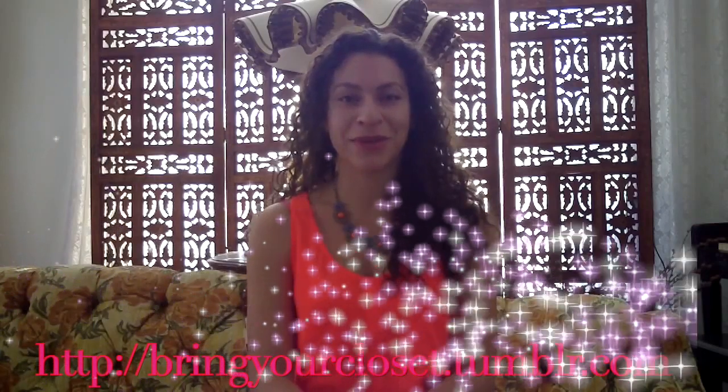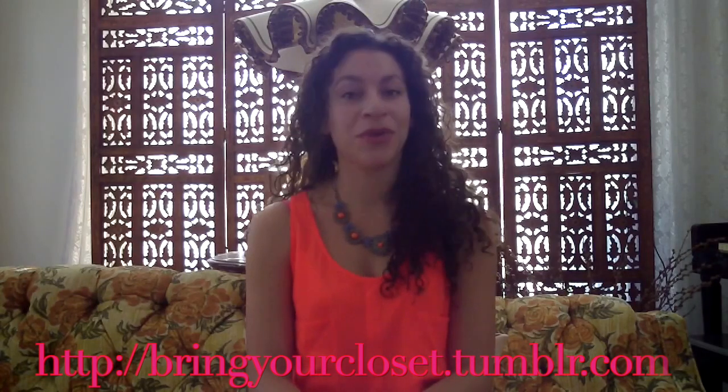So that pretty much completes your look. And when you want to maybe layer on a coat and maybe a scarf, if you're that type of person — maybe you're cold all the time — I have some more finds for you on our blog, which is bringyourcloset.tumblr.com. Check it out for some more finds on a budget. Very reasonable prices, only for you, our followers that we love so much.